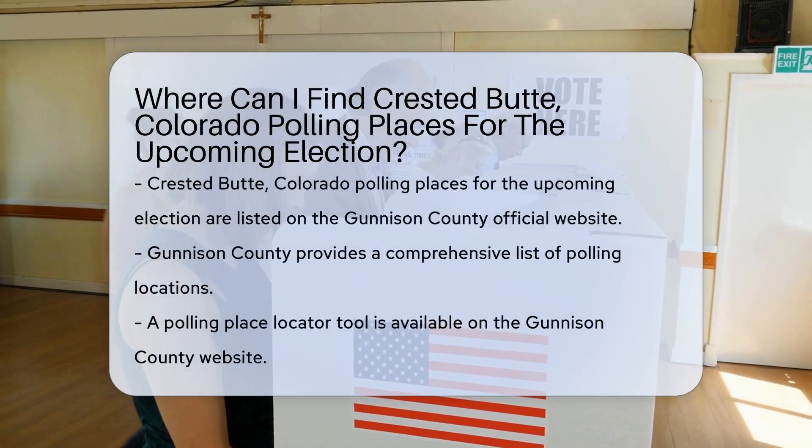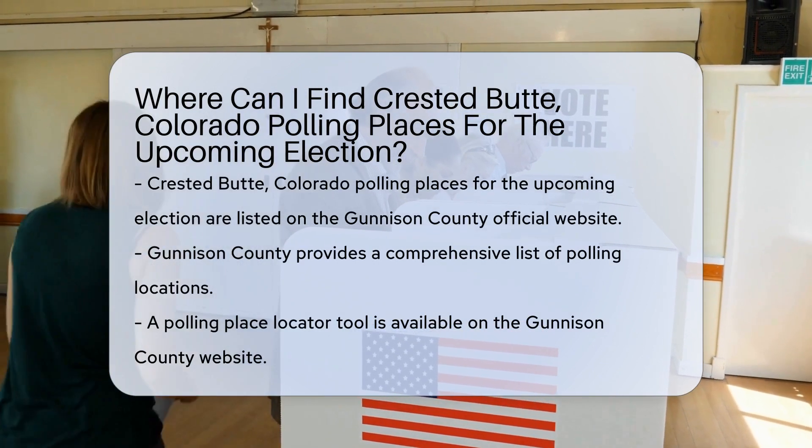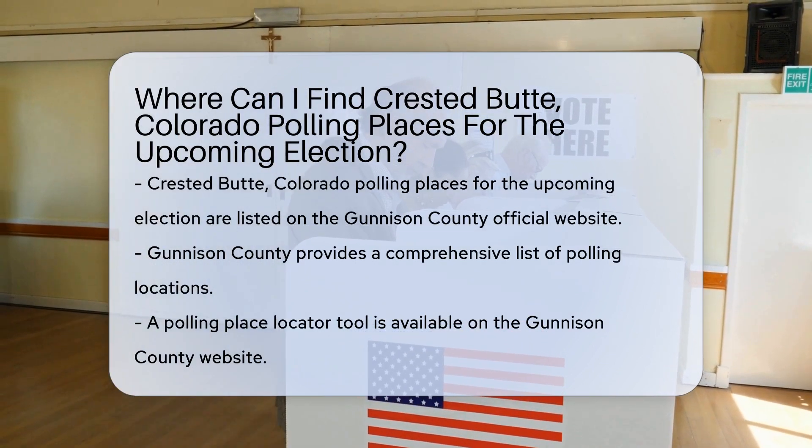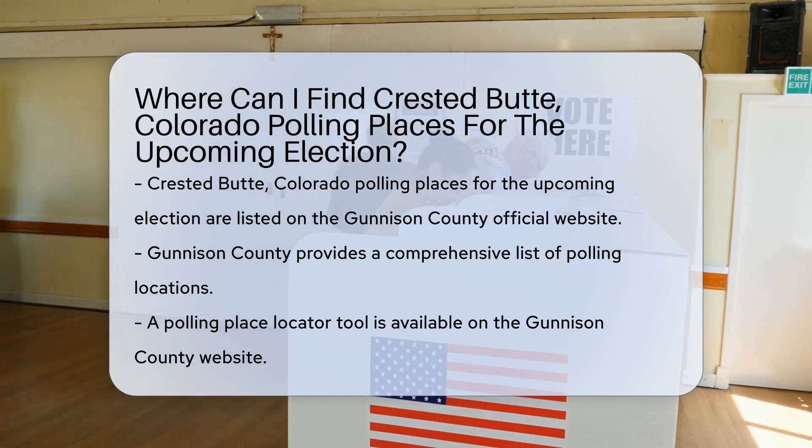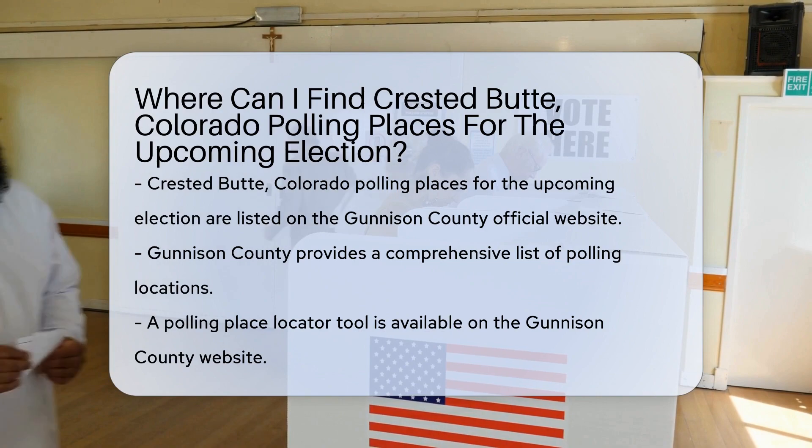Crested Butte, Colorado polling places for the upcoming election can be found on the official website of Gunnison County. The county provides a comprehensive list of polling locations where residents can cast their votes on election day.